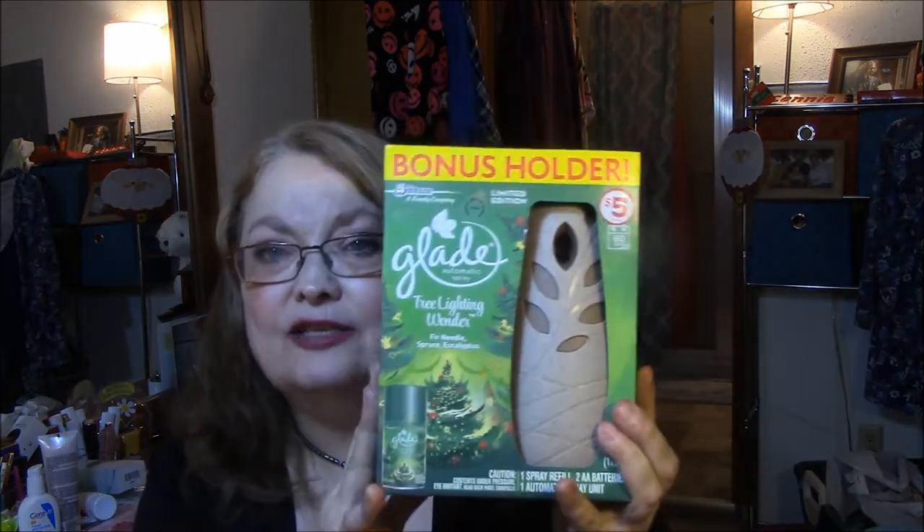I also got one of these Glade things. I want something for my bathroom — I never think my bathroom smells fresh enough, even though I use wallflowers and stuff in there. This is a bonus holder, a limited edition Glade automatic spray in 'Tree Lighting Wonder' — fir needle, spruce, eucalyptus. It comes with one spray refill, two AA batteries, and one automatic spray unit. This was normally five dollars and was on sale for four.